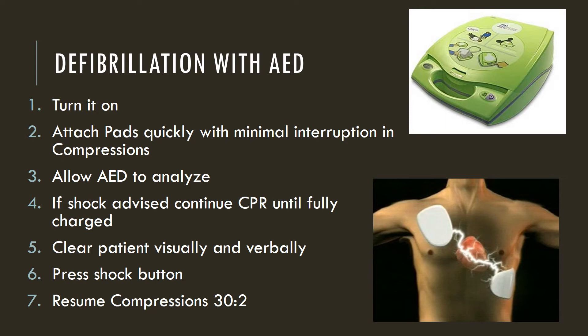Once you have your pads on, make sure the pads are plugged into the AED. The AED will analyze and will tell you to stop or clear the patient — it's analyzing to determine if this is a shockable rhythm. If the AED says a shock is advised, you can continue CPR until fully charged. Once you hear a high tone, the person operating the AED will need to clearly and loudly clear the patient visually and verbally, making sure nobody is touching the patient, the stretcher, or bed, because electricity will follow the path to ground and someone touching the patient can get shocked.